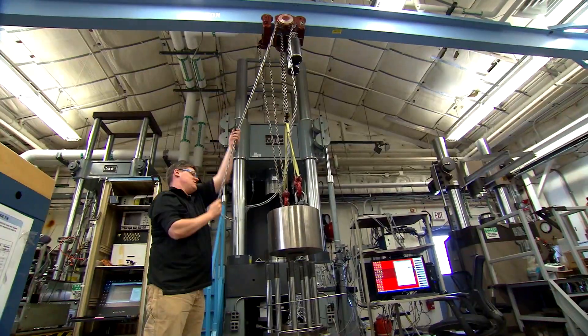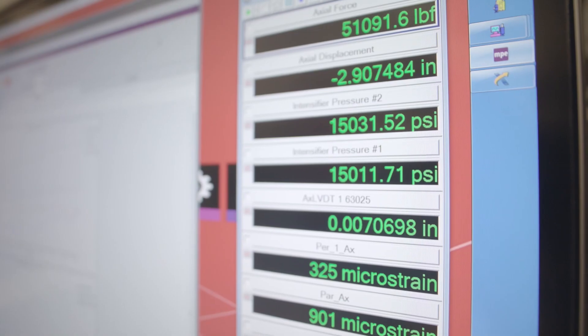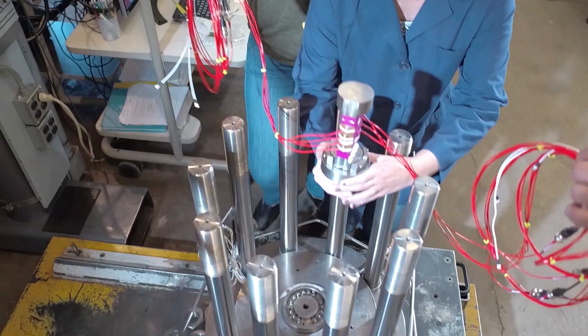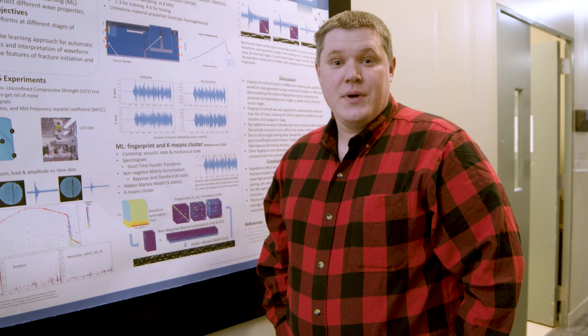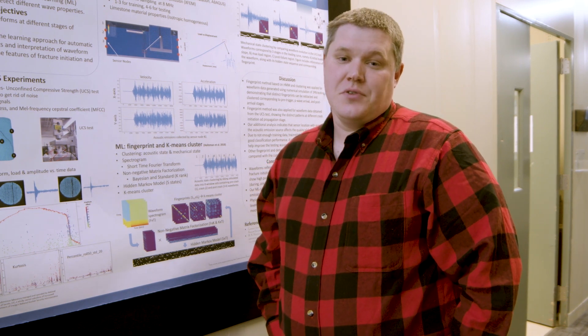The Sandia Geomechanics Department's past successes lie in its focus on delivering strong scientific and engineering solutions through hypothesis-driven research, and its future successes will depend on its continued focus on multi-physics processes in rock mechanics.